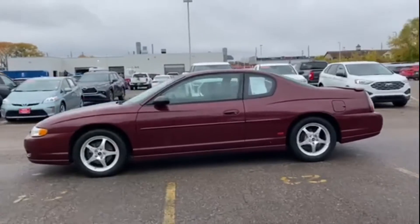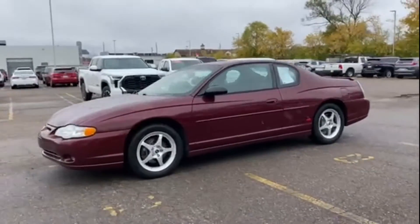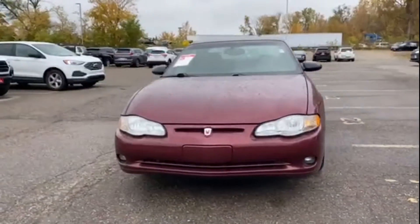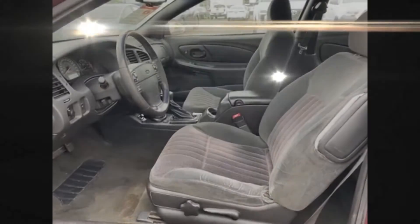Additional features include an engine immobilizer, automatic headlights, auto-dimming rearview mirror, and aluminum wheels. Stop by the showroom for a test drive.